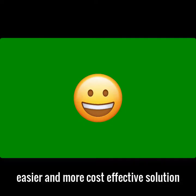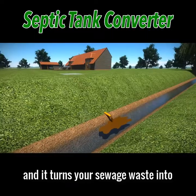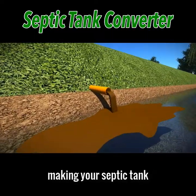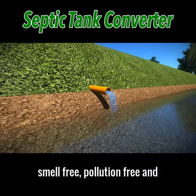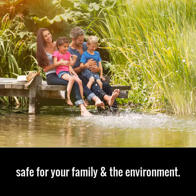However, there is a simpler, easier, and more cost-effective solution that many people are choosing. It's called a septic tank converter, and it turns your sewage waste into clean, safe organic water, making your septic tank smell-free, pollution-free, and safe for your family and the environment.